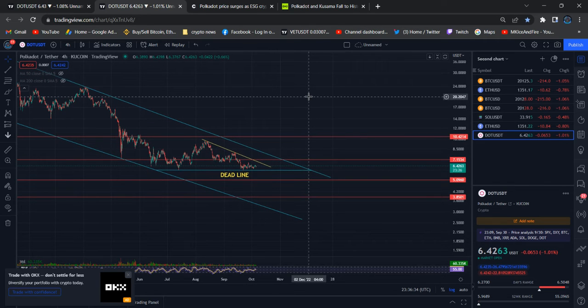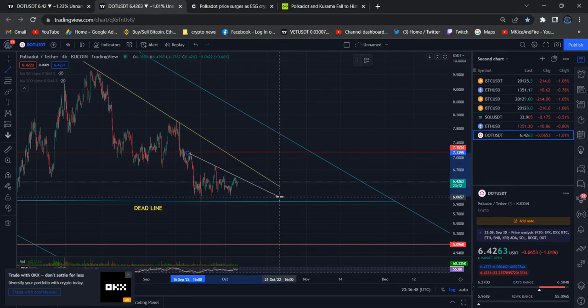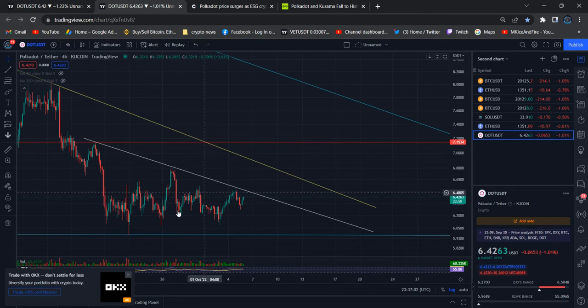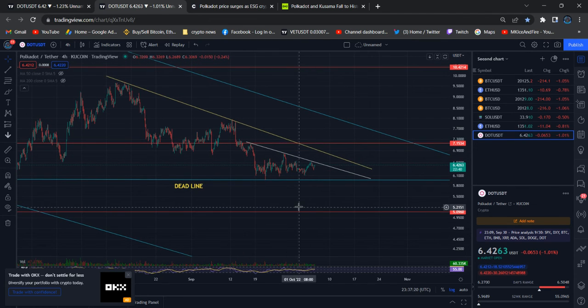Polkadot still has not shown a clear direction and is showing only weakness. If I draw one more trend line, you can see three touches — the first two I mentioned and the third touch is at the same place. There are multiple descending trend lines: this is the larger wave and this is the smaller wave. We are still struggling with so many barriers for Polkadot.